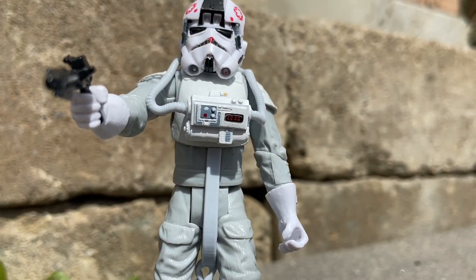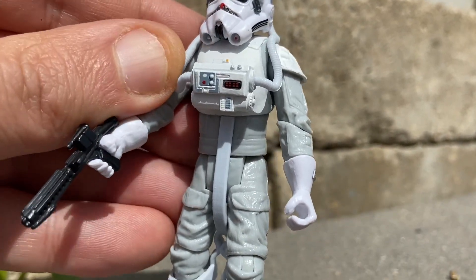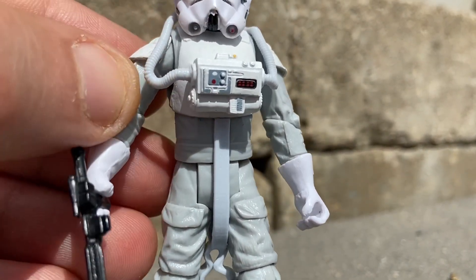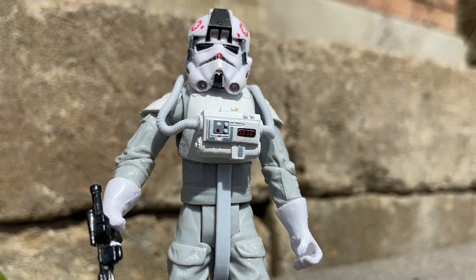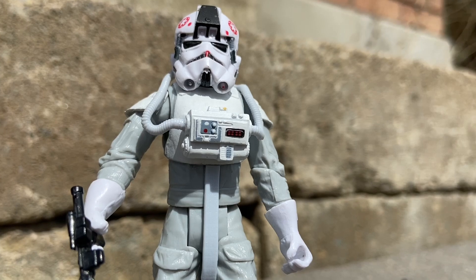I used to have the squeaky one of this — I don't know where I put it, it's somewhere downstairs. Anyway, I love the helmet. The helmet's cool. And I know there are Star Wars fans out there that collect all the stormtrooper and Clone Trooper helmets — this one you definitely need in your collection. If you don't, you should.